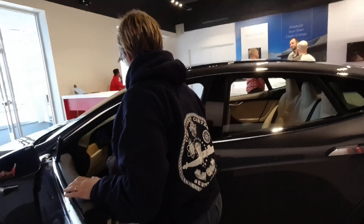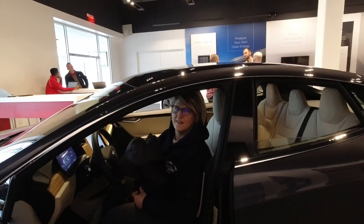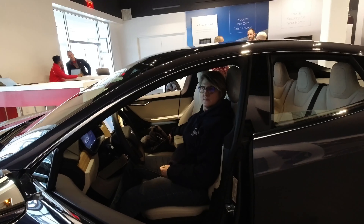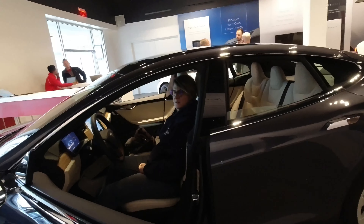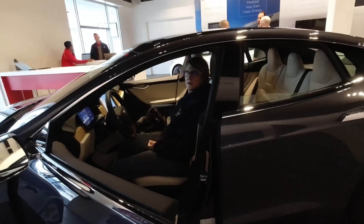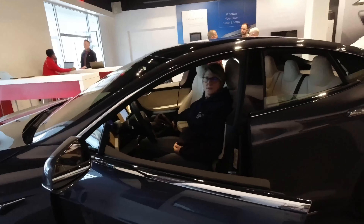We also sat in the new Model S. We both think our 2013 Model S seats are as comfortable — if not more comfortable — than the most recent Model S seats. I don't know; they've changed them and changed them. But those Model 3 seats are different — I like them. They're cushy, like sitting on marshmallows. I'm hoping they stay that way and don't get flat and worn down.